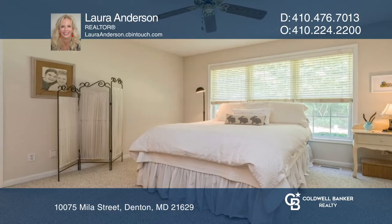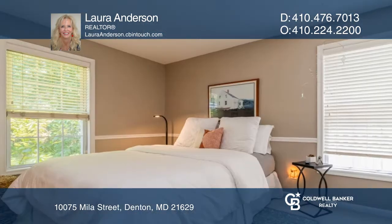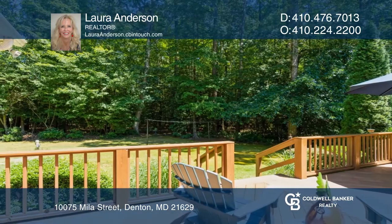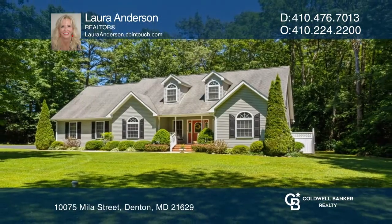Just wait until you see the serene pond with waterfalls that adds to this tranquil setting. Enjoy spending time on your back deck while taking in nature next to the privately wooded surroundings. To see your new home in person, schedule a tour with Laura Anderson.